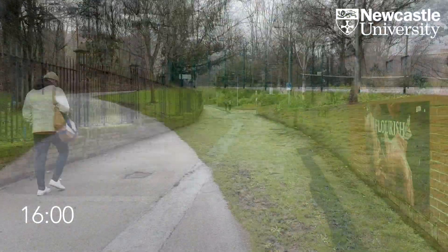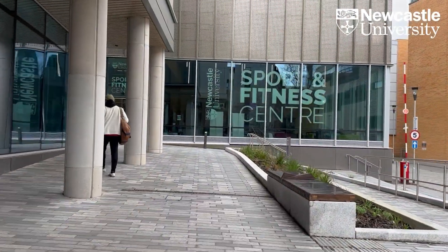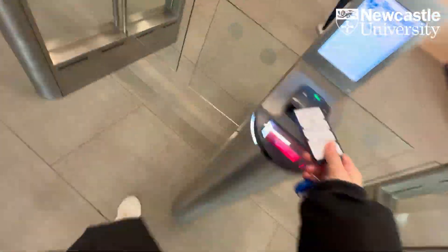I'm just on my way to work now, but I think I'm going to try and squeeze in an hour at the gym on the way. I do tend to try and go around three or four times a week around clinics and things. It's only really a five-minute walk from where I work to the gym, so it's quite handy.